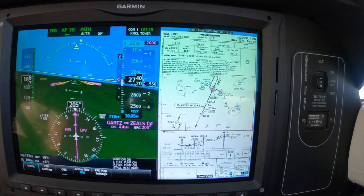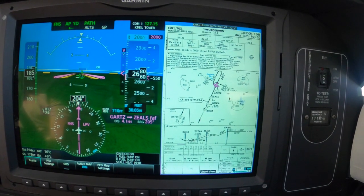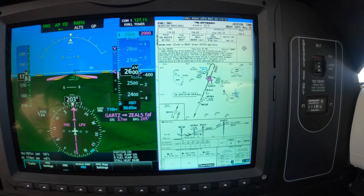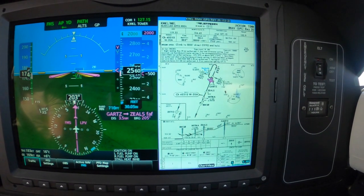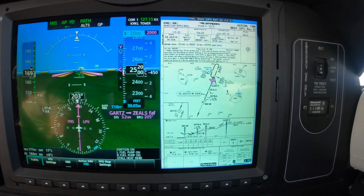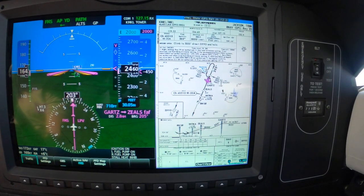Alright, we're going to start bringing the power back. Four miles to Zeals — bring the power back even more, and 500 will do nicely. Check gear, much less we get the yellow caution. Cessna 701, you'll be number 2 following a Piper approximately 8 miles final for runway 20. 701, number 2.